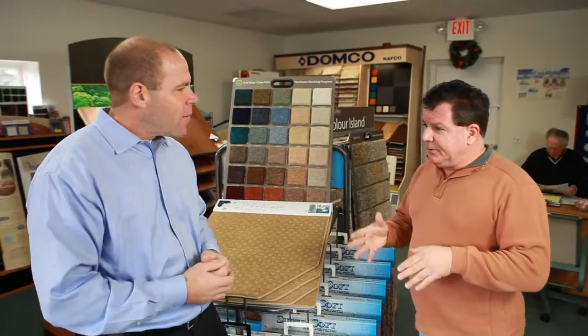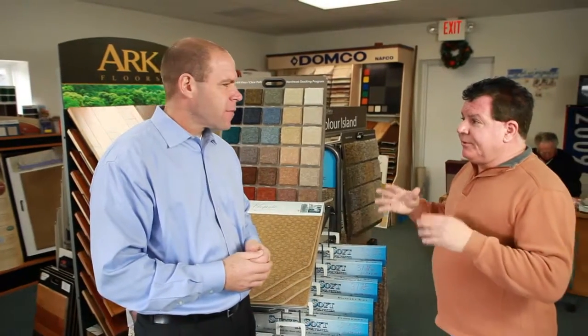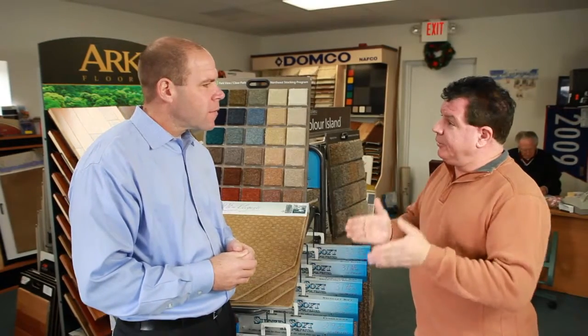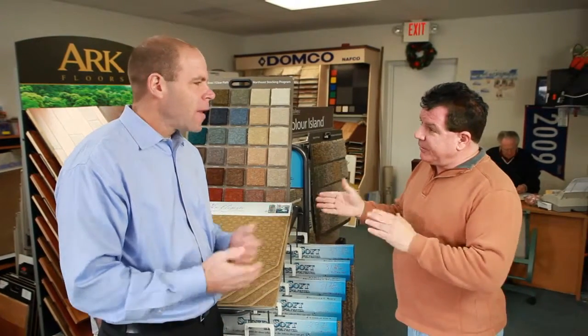If you've got ceramic today in your kitchen versus sheet vinyl, ceramic is going to cost you, let's say, $3,000, while sheet vinyl's only going to cost you $1,000 — so it's a two-thirds difference.